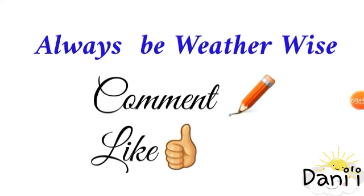If you found this video informative, please leave a thumbs up. You can also share your thoughts in the comments below or ask a question — I will try to respond as soon as I can. Remember to always be weather-wise, and I will keep giving updates on the tropics.